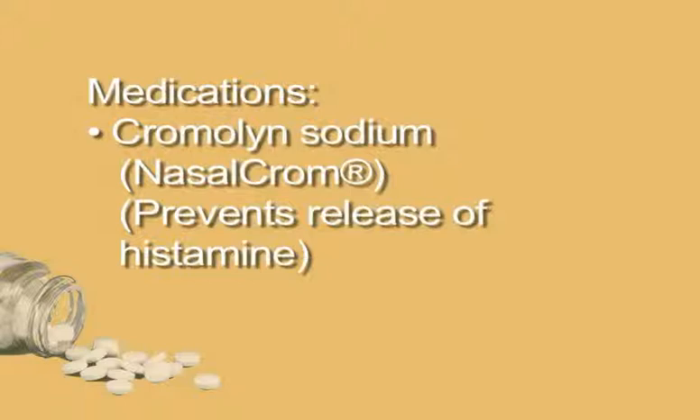Cromolyn sodium. Cromolyn sodium is available over-the-counter as a nasal spray, or NasalCrom, and prevents the release of histamine to counter allergic rhinitis symptoms. It is not known to have any serious side effects, but is best used several times a day before the onset of symptoms.